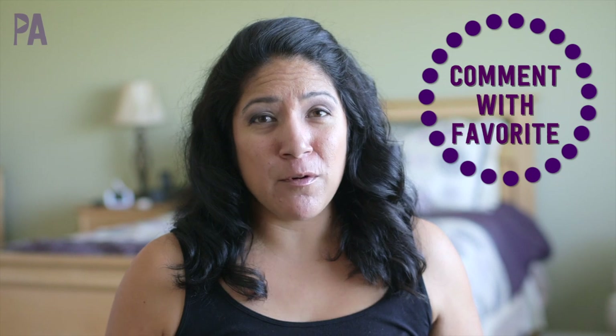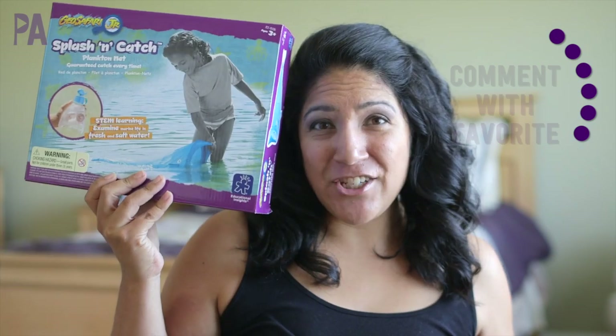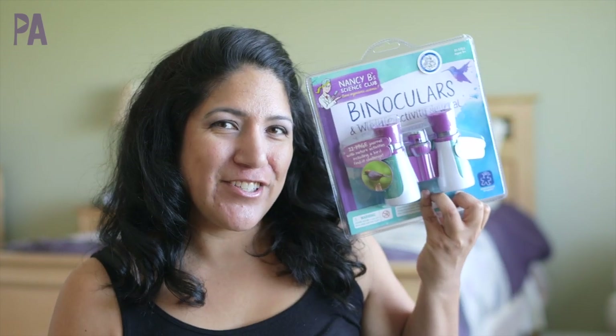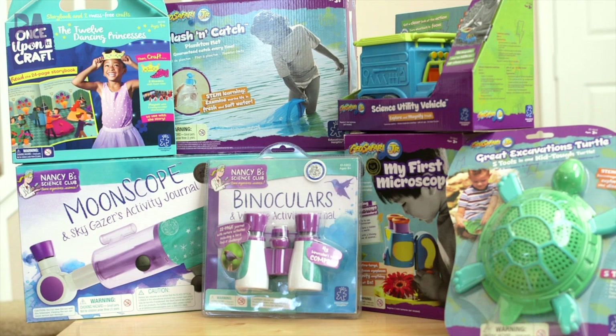So those are some fabulous summer boredom busters from Educational Insights. Make sure to leave a comment down below letting us know which one you'd like if you were to win: the Great Excavation Turtle, the Splash and Catch net, the Science Utility Vehicle, binoculars, the My First Microscope, Once Upon a Craft, or the Moon Scope.